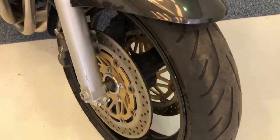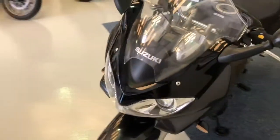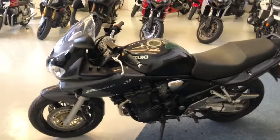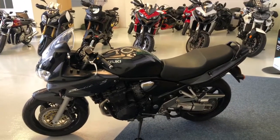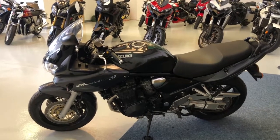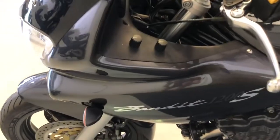Front tyre there — loads of tread left. As I said, the bike has just gone through its MOT. This is the faired version as well, obviously, so you get a bit of weather protection, wind protection if you're going to use it. The bike would make an excellent commuter bike for somebody looking for good value transportation. Absolutely bulletproof, these 1200 Bandits — fantastic engine.